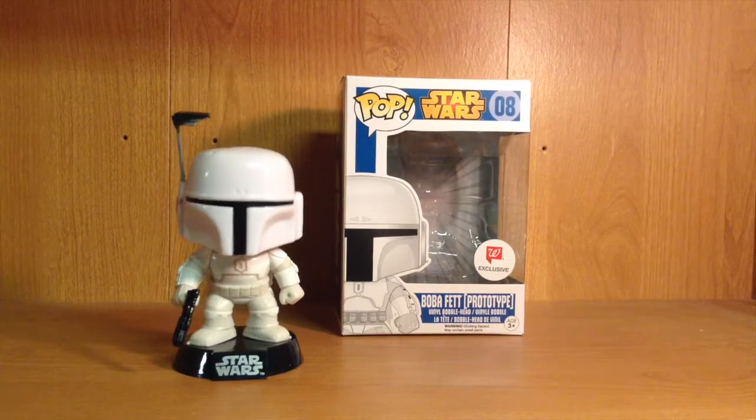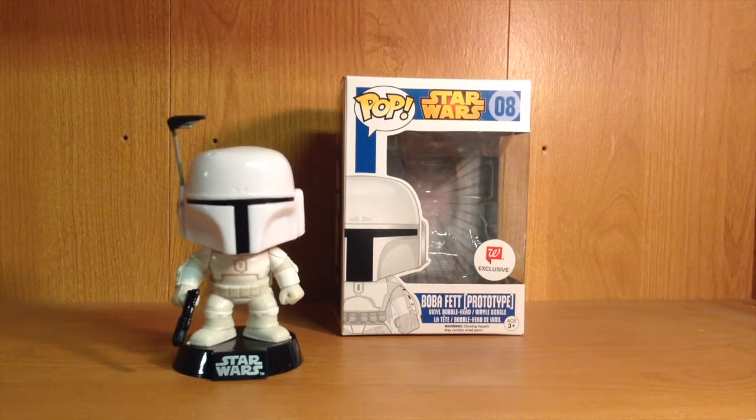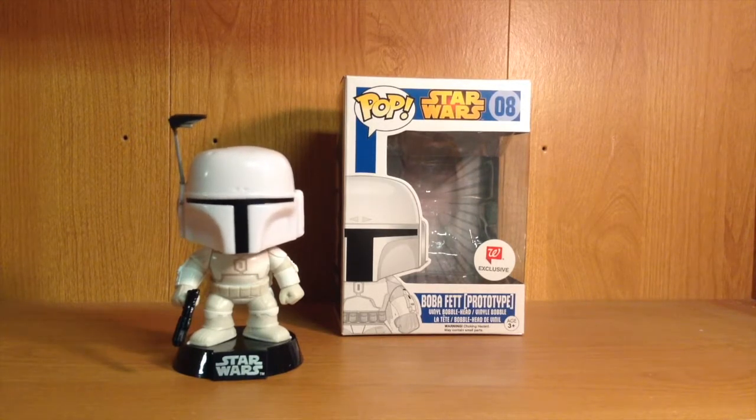My mom and I went to a small town called Coshocton today and on a whim we went into the Walgreens just to check and see what they had. And I managed to find the prototype Walgreens exclusive of Boba Fett, which was extremely sick. It was the last one they had at the back of the shelf so I snatched that right up.